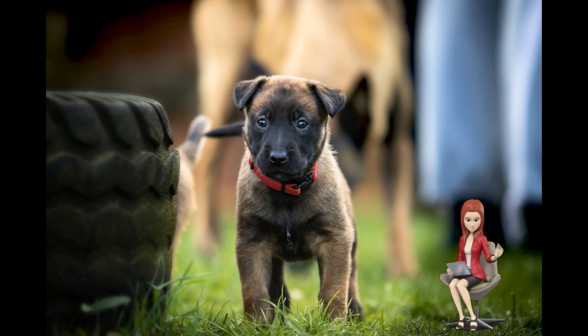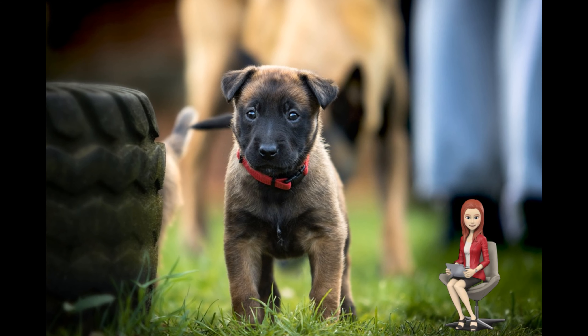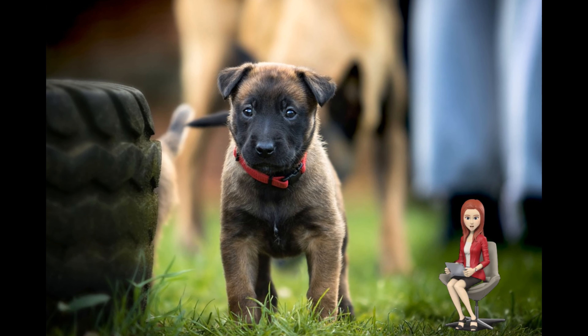Seven: we must give them small portions of food depending on their age. If they are between six and eight weeks old, four times per day. If they are 12 to 20 weeks, three times a day. If they are 20 or more weeks, two times a day. Eight: you should always have clean water in their container so they can drink whenever they want.